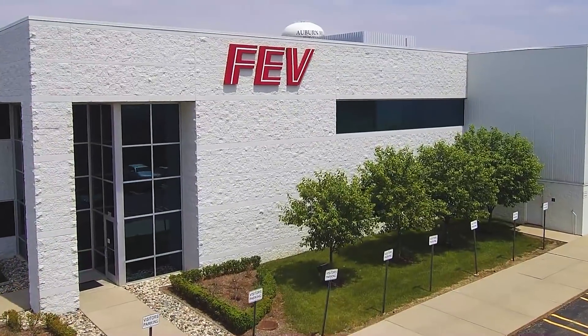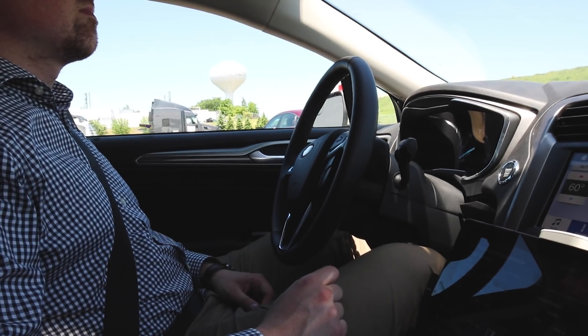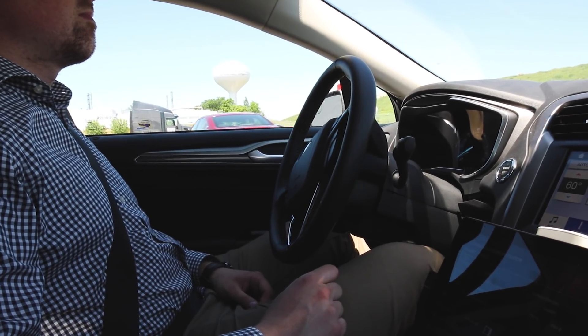We implemented the ultrasound to do close object detection. It has a range from 20 centimeters to 1.5 meters. So we can navigate through gates, we can do autonomous parking, and also we can do a park assist with the ultrasound sensor.